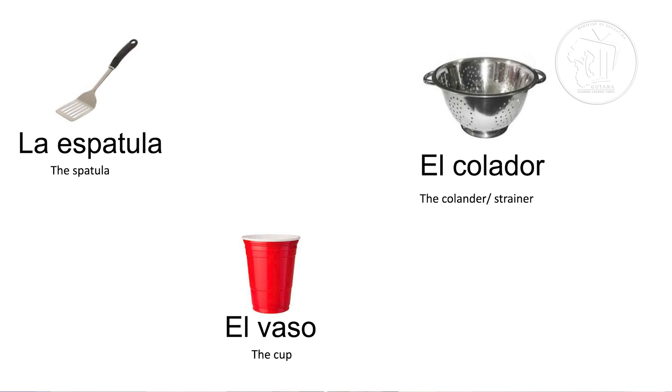El vaso. El vaso. Remember, there is no V sound in Spanish — only B sound. So we say el vaso, which means the cup. We also have el colador. Colador. In Spanish, we could use el colador to refer to a colander or a strainer. El colador.